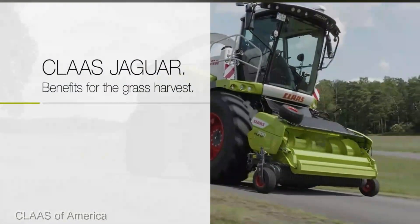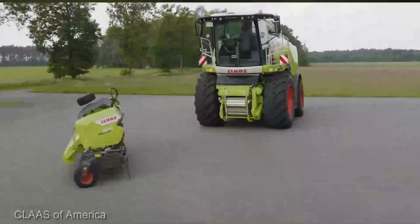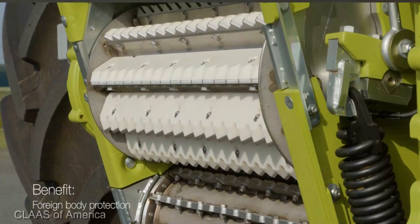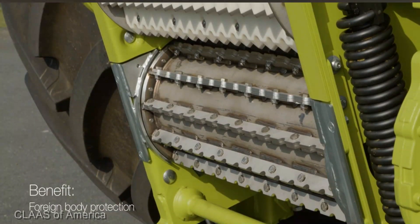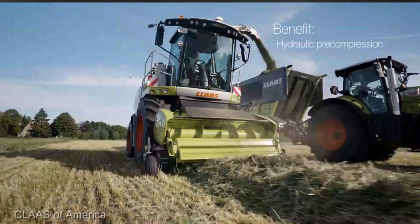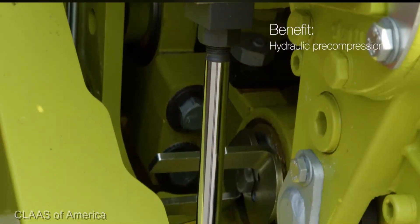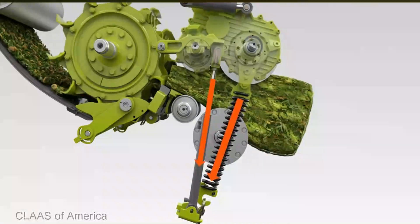The remarkable Claas Jaguar Forage Harvester — this machine isn't just a harvester, it's a force of nature poised to transform your forage game. The Jaguar brings a whole new meaning to raw power. With its high-performance engine and cutting-edge technology, it bulldozes through the toughest crops, ensuring a seamless and efficient harvest every time.